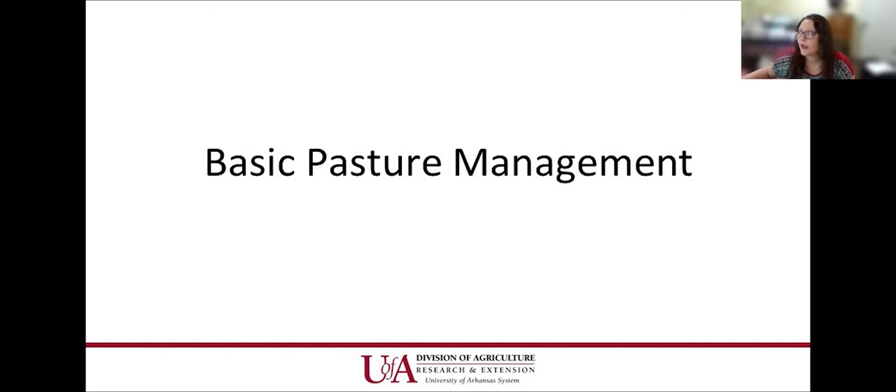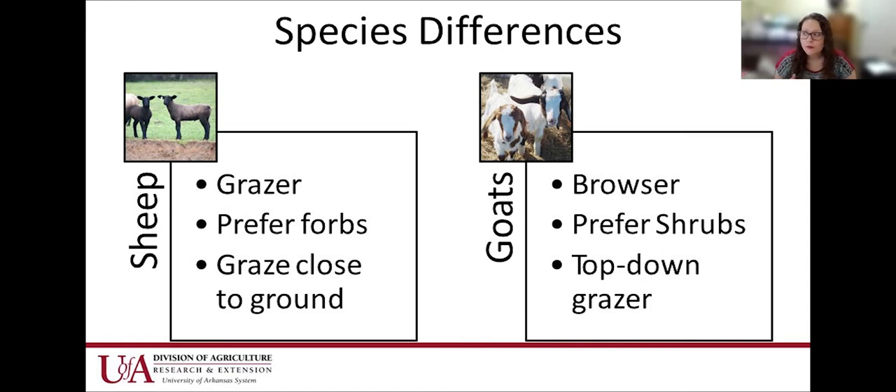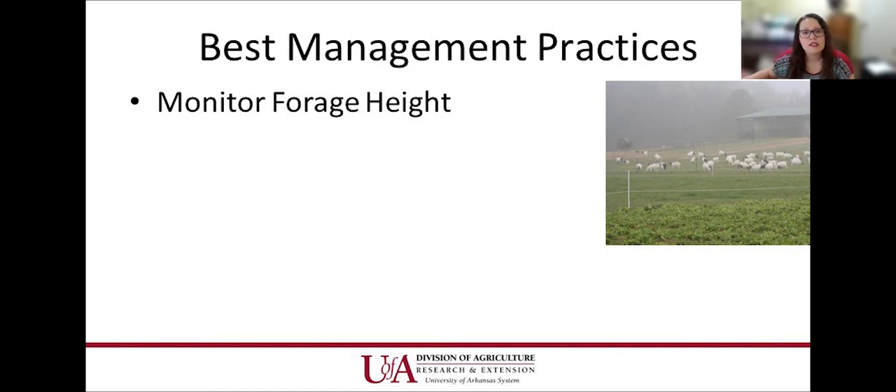For basic pasture management: sheep are natural grazers — they prefer forbs and will graze closer to the ground. Goats are natural browsers — they look up for things to eat and prefer shrubs, grazing from the top down. When you see goats on their hind legs trying to get leaves from trees, that's why. They prefer areas with shrubs, green briars, and similar vegetation. That's why if you need to clean up pasture brush, goats can be a great option — they can kill out green briars and even young cedar saplings.